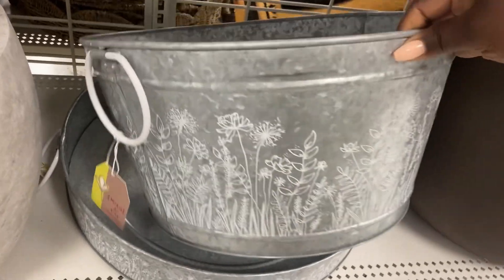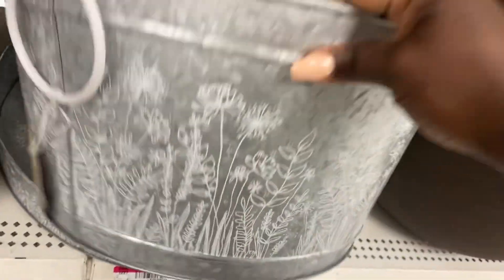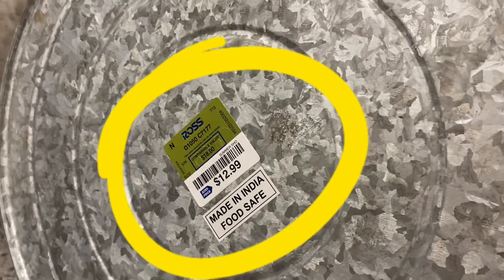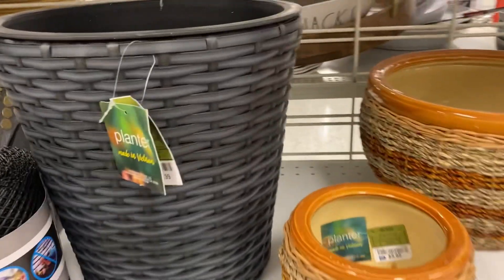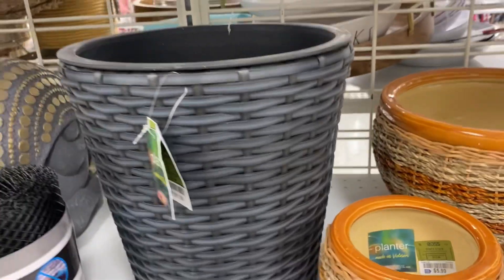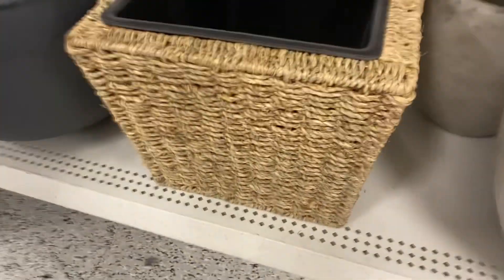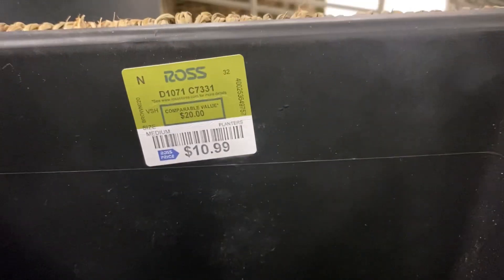There's a beautiful metal tub with a floral basin to match it — I've never seen something like this before with that detail on it. This is gorgeous at $12.99, really unbelievable price. The wicker planters are always timeless — they will never go out of style. $10.99 for this one, great price.